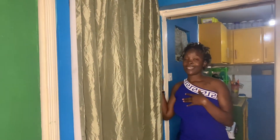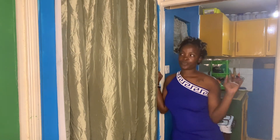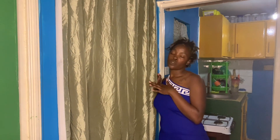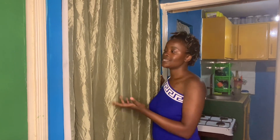Welcome to my YouTube channel Kenyan Empress. Please make sure you subscribe, like, comment and share. Today's video I'm going to do a house tour of my house.